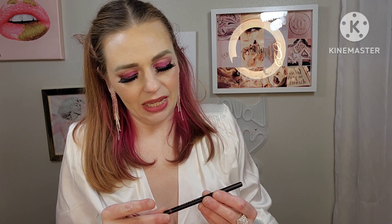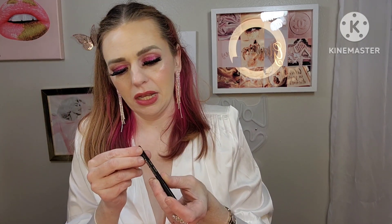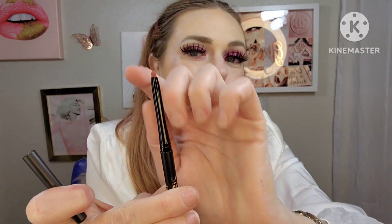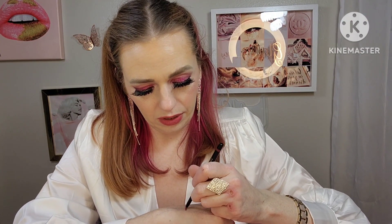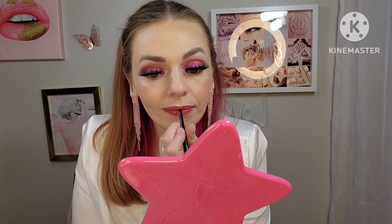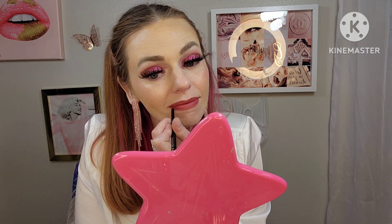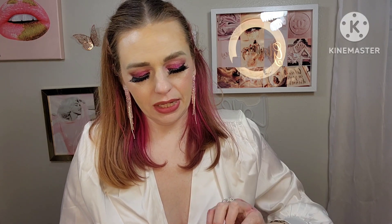Next is the Luna Magic lip liner in the shade Seatos. Oh, that's a really pretty rose pink nude! That would actually go with what I have on right now, which is Jeffree Star Sugar Spike. That's really nice and creamy — I like the way it applied.